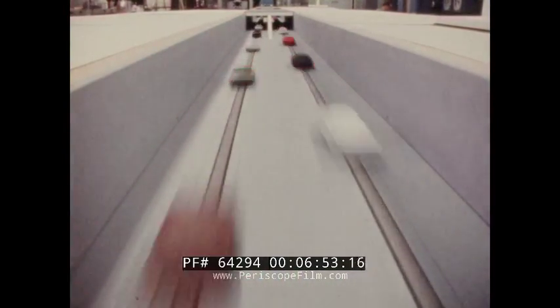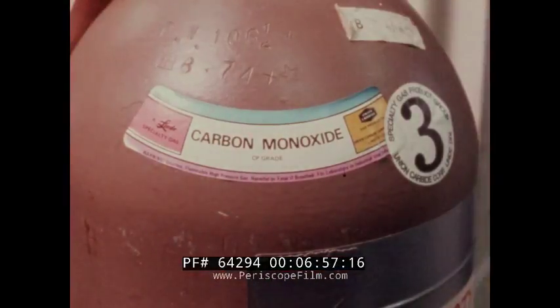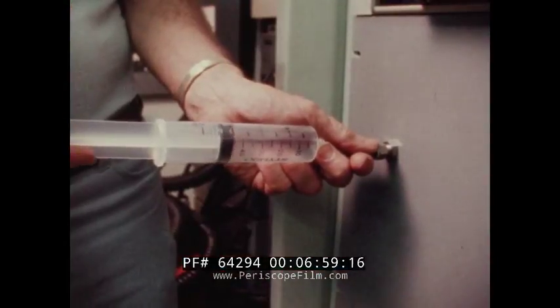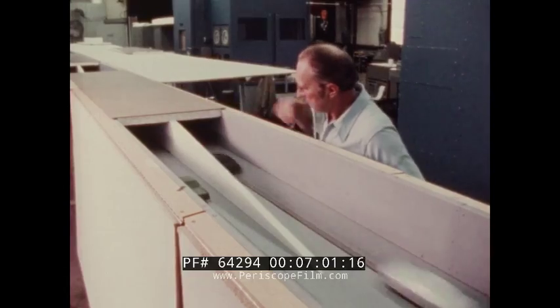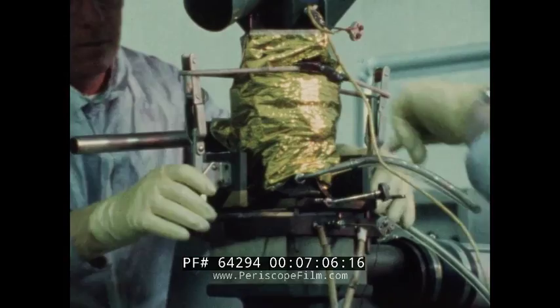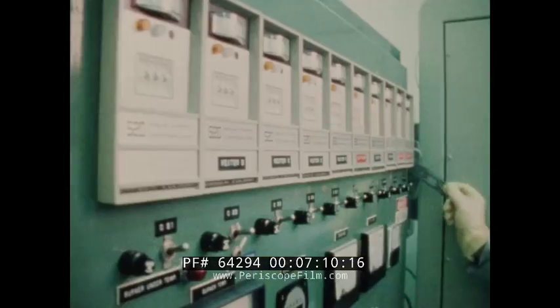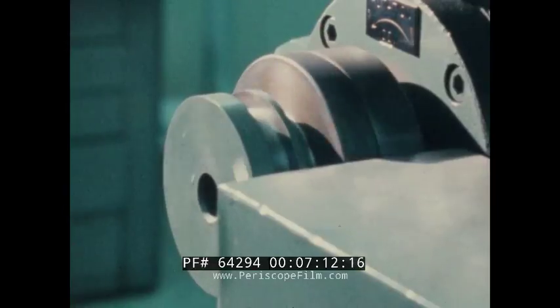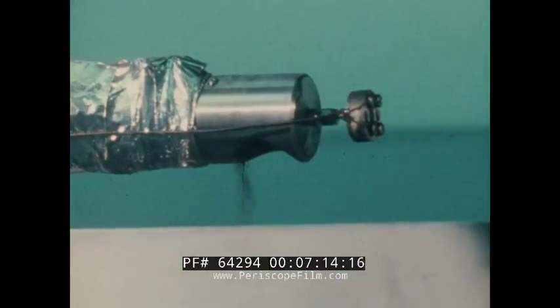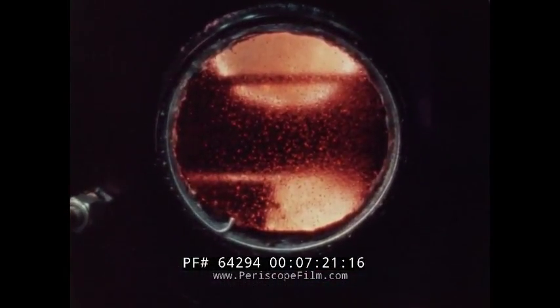A miniature freeway with scale models helps us examine the problem of automobile exhaust dispersion in covered roadways. We have investigated a new method of using coal by converting it to a liquid that can be pumped through pipelines and sprayed continuously into steam boilers.